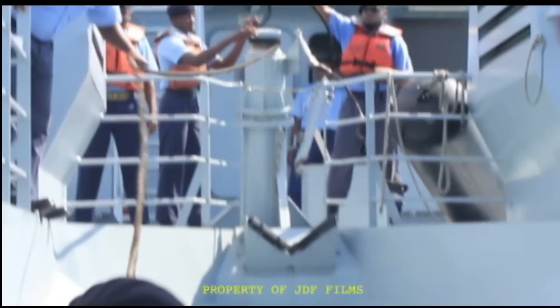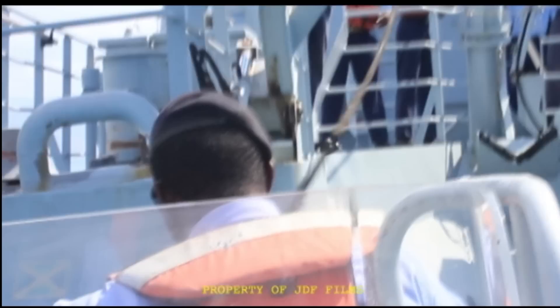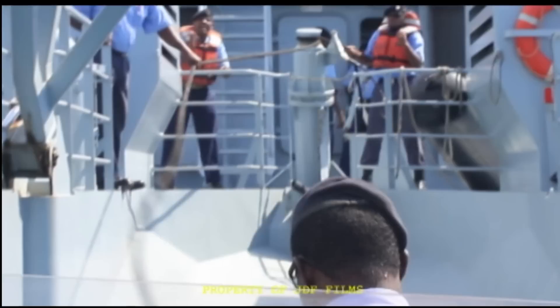On a normal day, the JDF Coast Guard conducts routine patrols. These are mainly anti-narcotics patrols, illegal weapons interdiction, fisheries protection, and we also enforce immigration and sanitary laws to protect our borders.